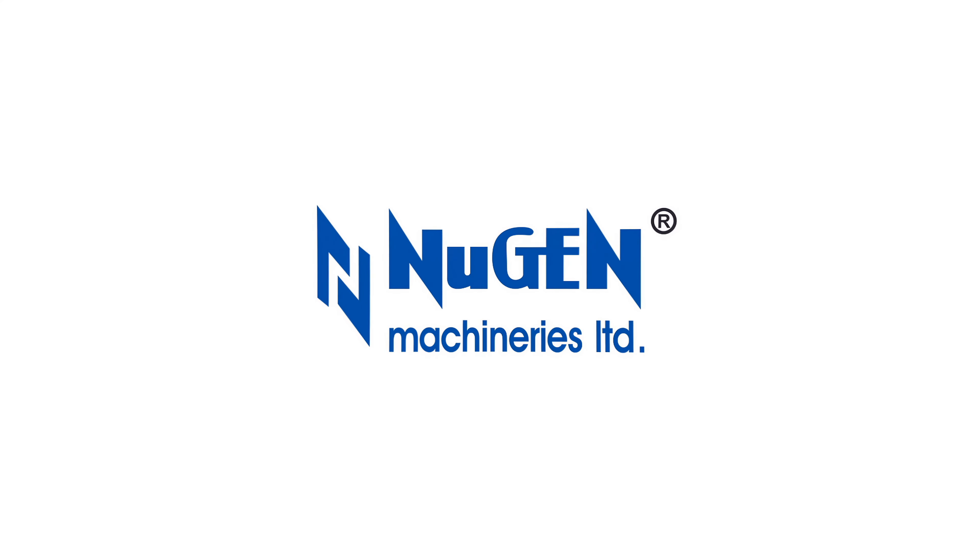Nugent Machineries Ltd. is an ISO 9001:2015 certified manufacturer. Nugent machines are built considering the performance of machines for decades, not for years. Termines from Nugent Machineries Ltd. — redefining perfection since last four decades.